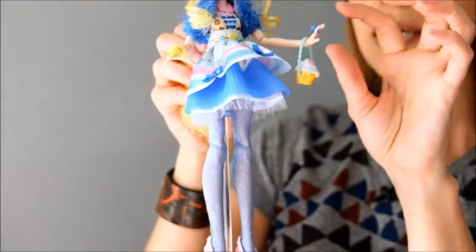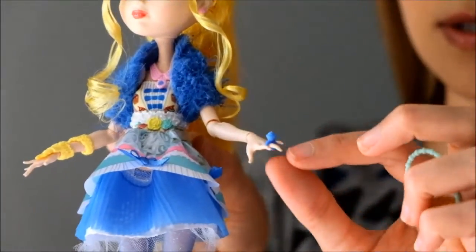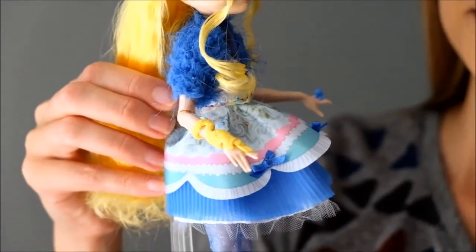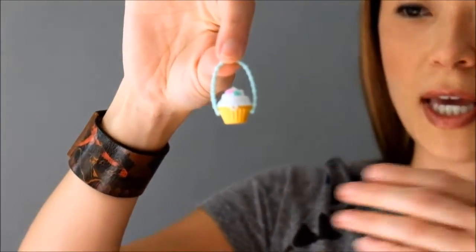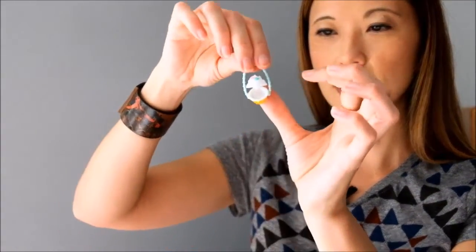And then speaking of cupcakes, you can see on her hand — these dolls come really nicely accessorized. So she's got this little ring that's also a cupcake. And then on this hand she has this pretty yellow bracelet. And then probably my favorite, because I want one like this, is her little handbag, which is a cupcake. And it really does open — you can see it kind of just opens.